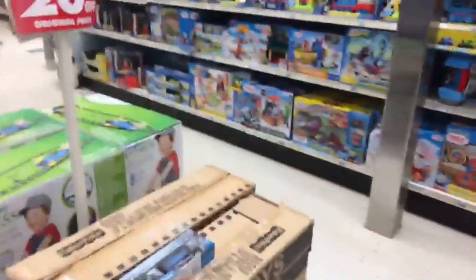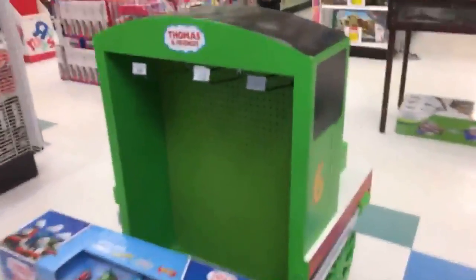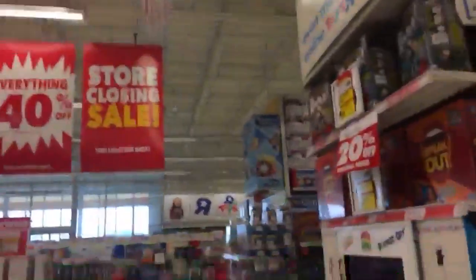Here in Thomas Trains, this part's completely cleared out. This display unit is pretty cool — I might have to ask them if it's for sale, or if they do start putting fixtures up for sale, whether this will be available. I'm also going to ask if I can buy that Lego sign.